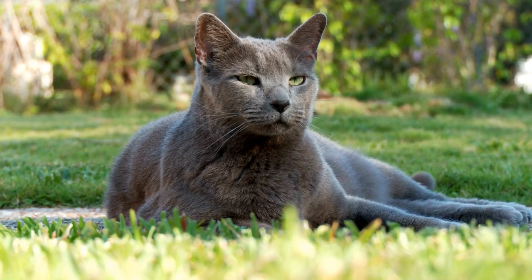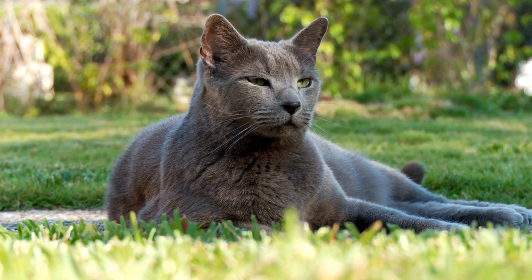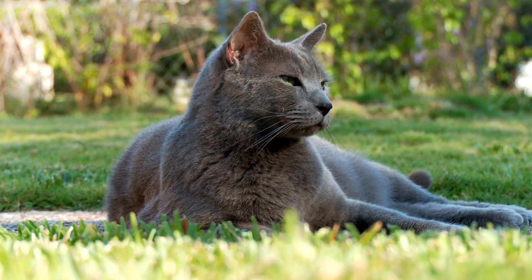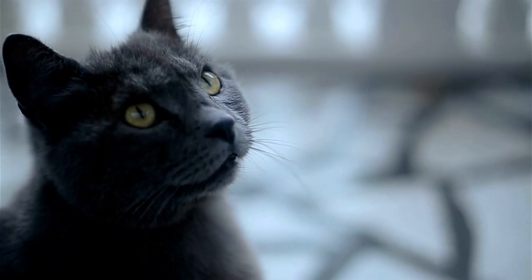The Russian Blue Cat, commonly referred to as just Russian Blue, is a cat breed with colors that vary from a light shimmering silver to a darker, slate gray. The short, dense coat, which stands out from the body, has been the breed's hallmark for more than a century.